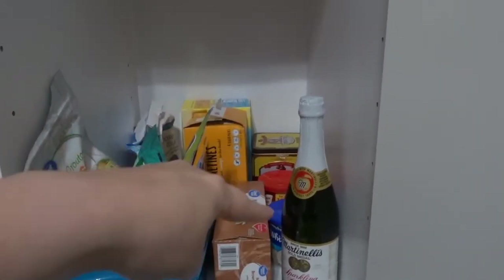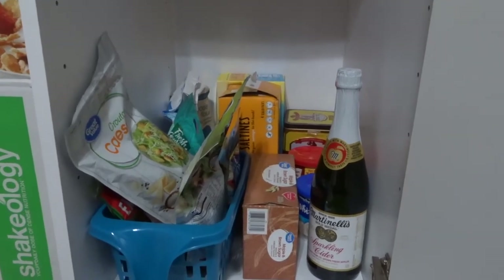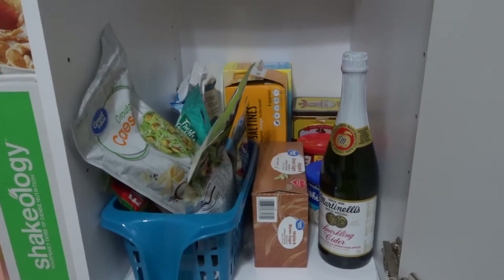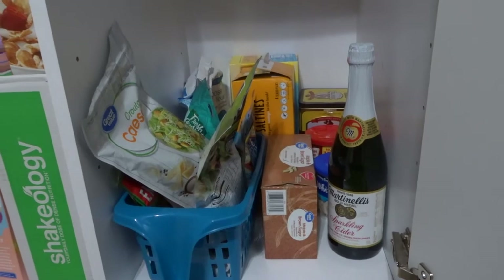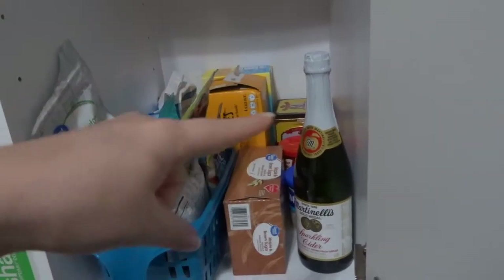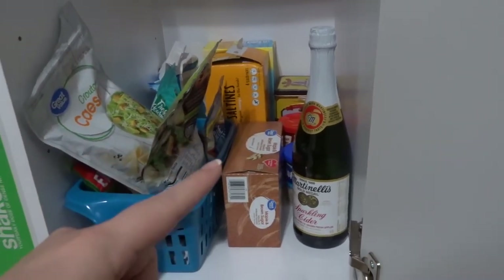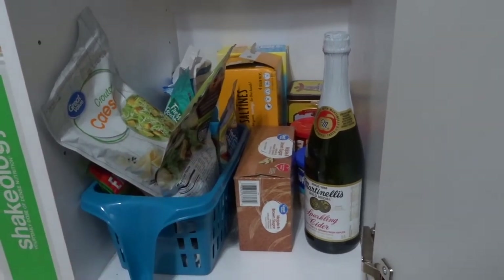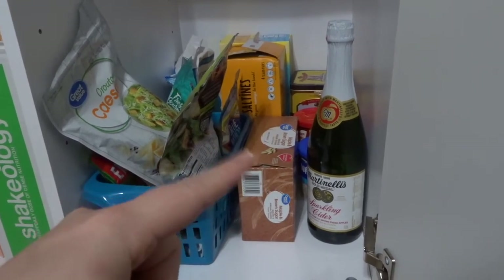I have two frostings back there — for some reason I kind of end up forgetting that I have frosting and end up with quite a bit, but I do eventually go through things. If I see the date is coming I'm like, oh let's make this or that. This sparkling cider — I'm not really sure how it became an extra one and I need to find a way to use it. I think we got it for Easter and might have gotten two and just drank one. In the back is some just cheap all-purpose flour.